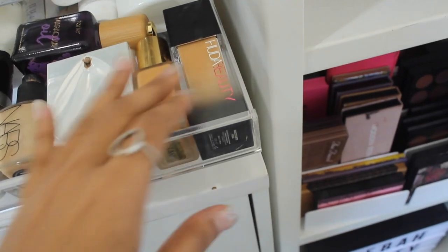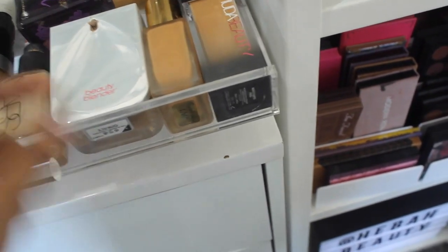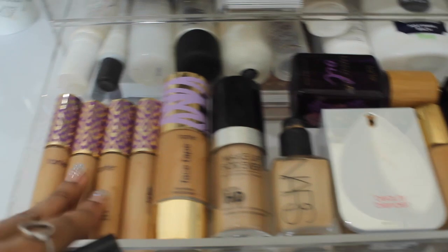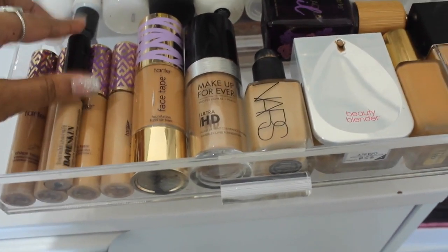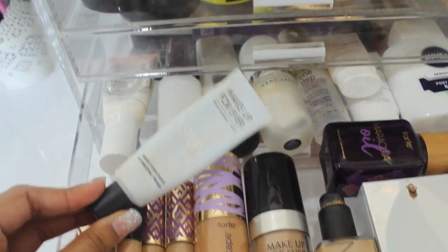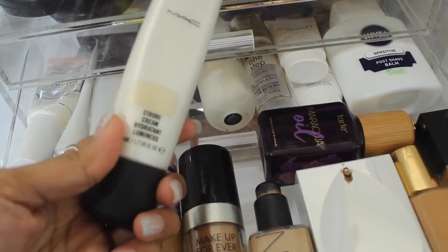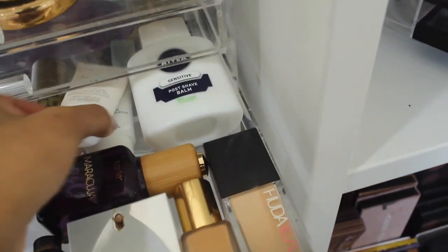This is my base drawer. I have Huda Beauty foundation, Estee Lauder which is an absolute favorite, the Beautyblender foundation, NARS Sheer Glow — absolute favorite. I have a couple of Make Up For Ever foundations, Face Tape, and all my Tarte Shape Tape concealers because I absolutely love them. I've also got a Bare Minerals Bare Skin concealer for a more natural look. At the back I've got Too Faced Hangover primer, Make Up For Ever stick foundation, and the Morphe Moisture Mist hydrating gel.